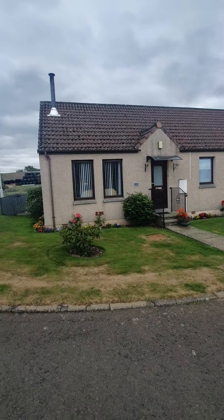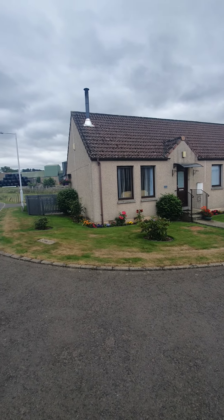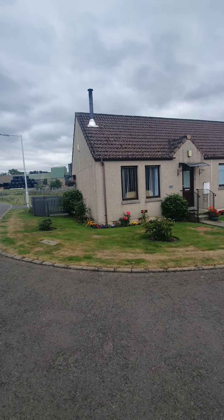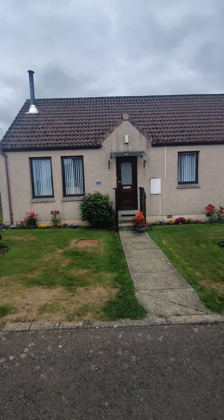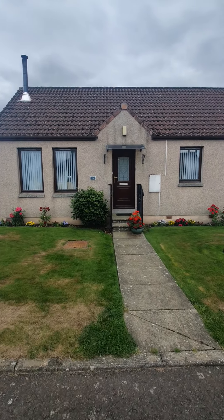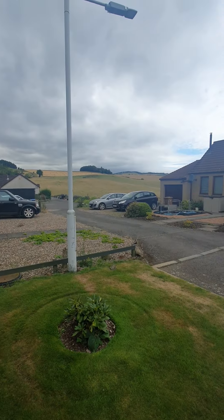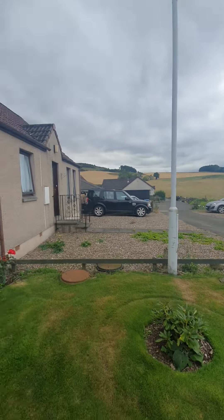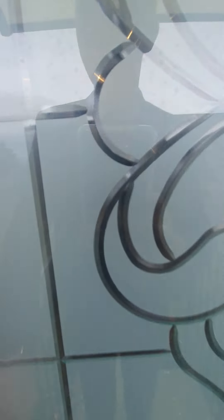Coming onto the street here, you'll see the property from the front external — number 12, The Paddocks, Grange of Lindors. Coming to the side here, you can see it's on a corner plot. It's also situated in a cul-de-sac, so there's only a handful of properties here. You only come to The Paddocks if you live here, so it really is a quiet location. Coming to the front door, I'll pan round and show you the views over the countryside, which are to die for.